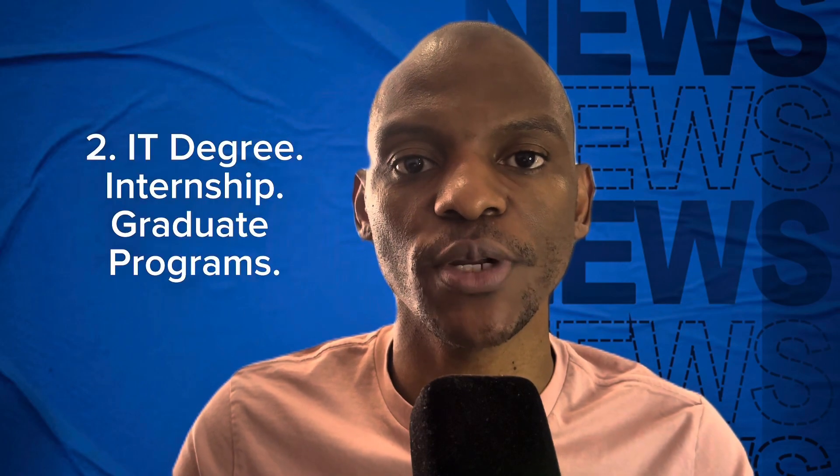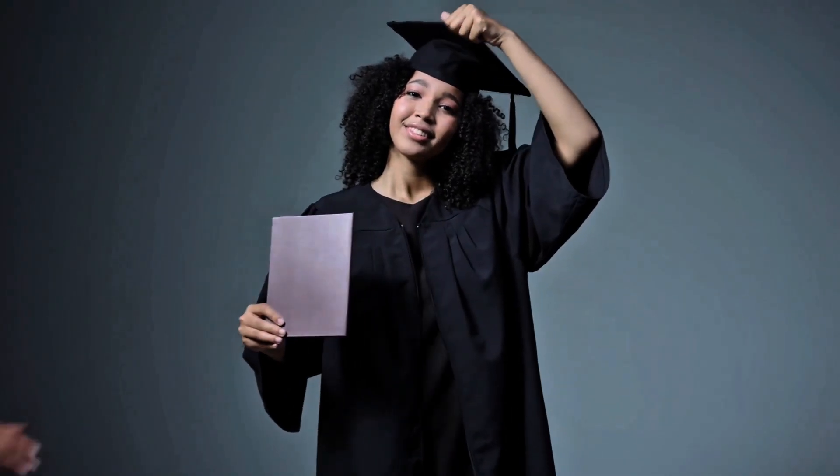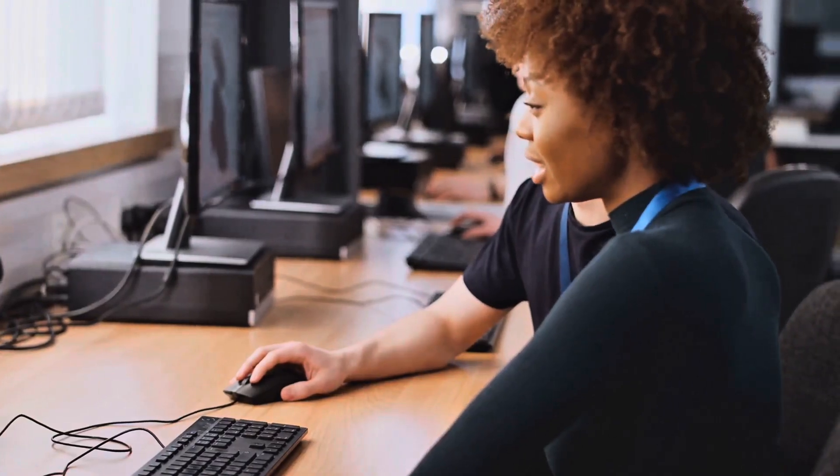Option two is to do a degree in IT. Once you complete that degree, you can try and get an internship at a company, gain some IT experience, and then go into cyber security.